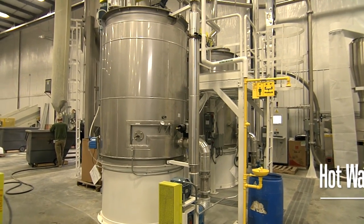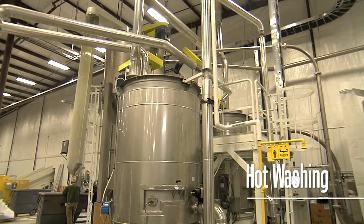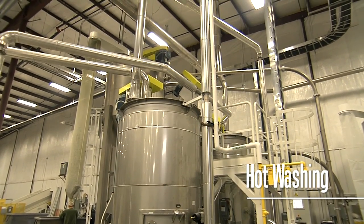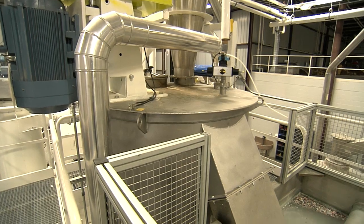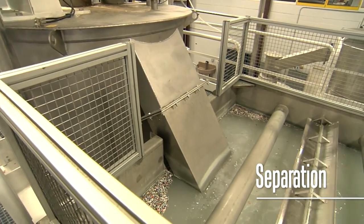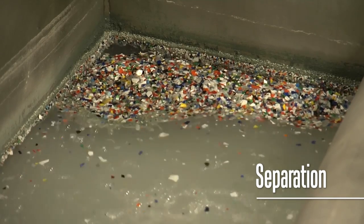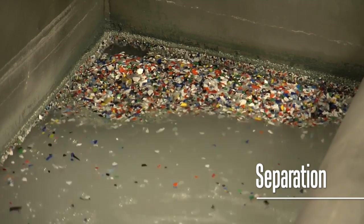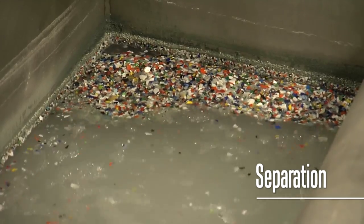The flake is conveyed to a silo and eventually reaction tanks for hot washing. A carefully measured amount of flake is mixed with hot water and detergents to remove dirt and glue. From here, the flake is basically tumble-dried, rinsed, and conveyed to a separation tank. In the tank, bottle caps and rings are separated from the PET flake — the PET flakes sink while the caps and rings float to the top, where they are skimmed off.